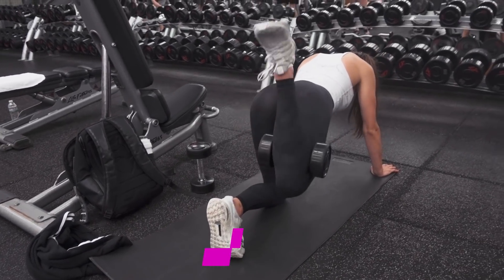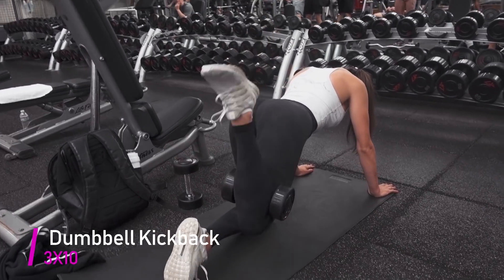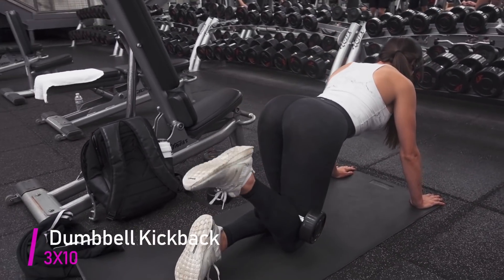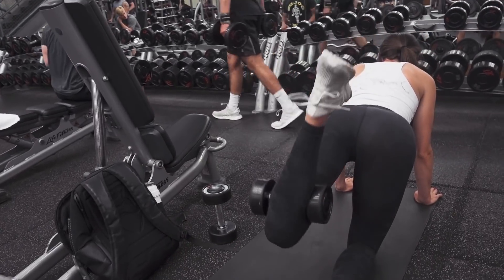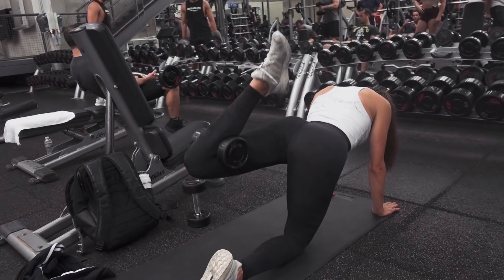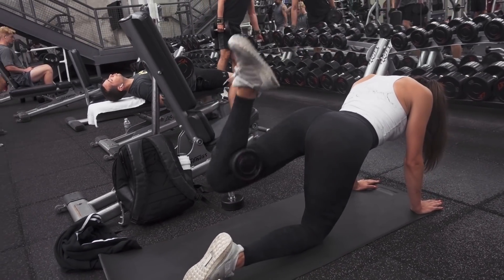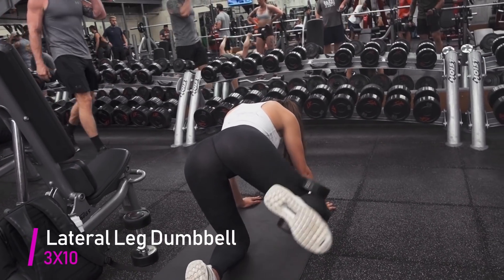This is one of my favorite exercises — it's a dumbbell kickback. The biggest thing to remember when doing this exercise is to feel the contraction in your gluteus maximus. If you go too high with your leg, you will start to feel it in your lower back.